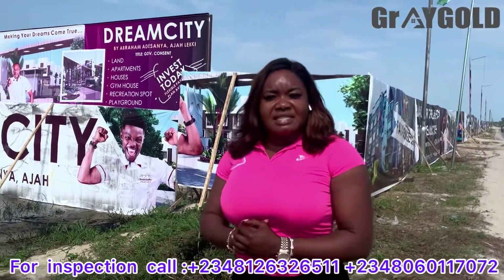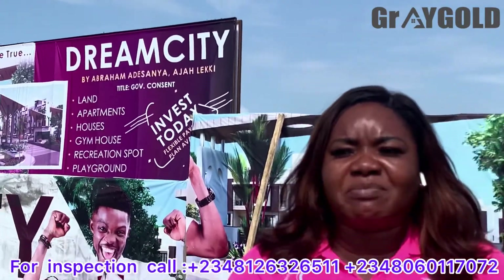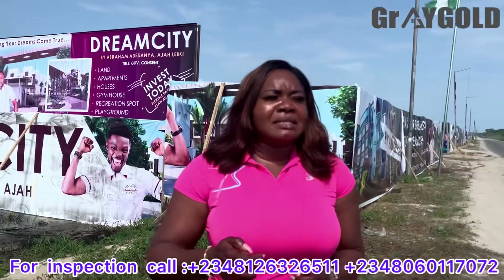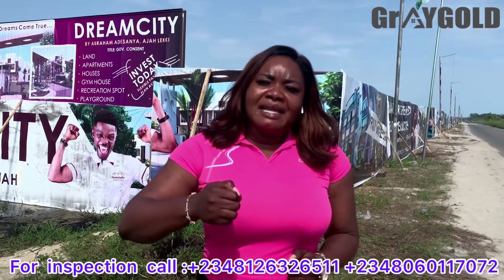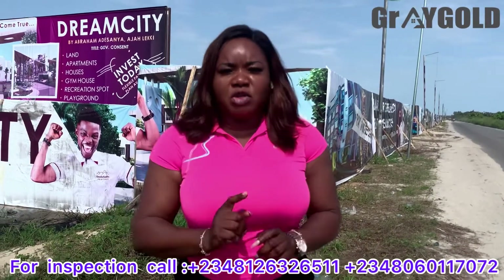Like I said earlier, this is Dream City Estate. And remember my previous video — I always make a mark to say that my desire is not just to give you the house and pay commission, no.